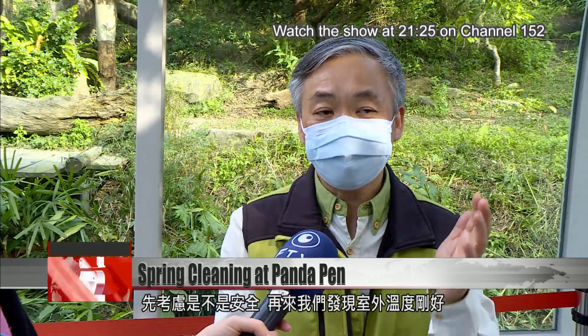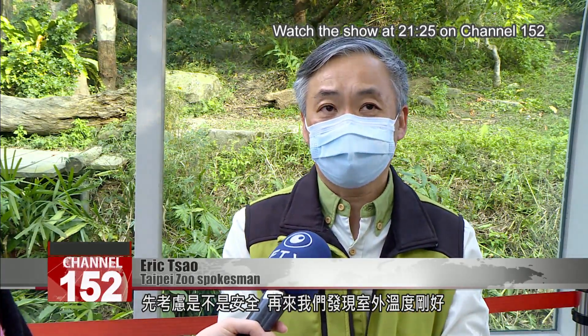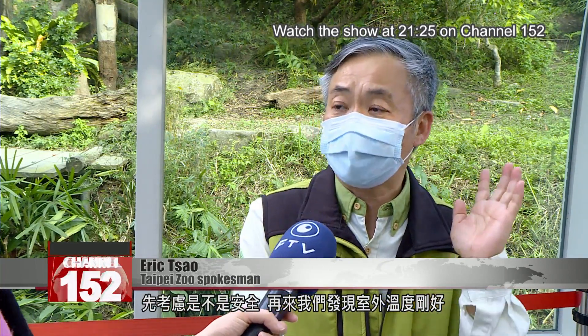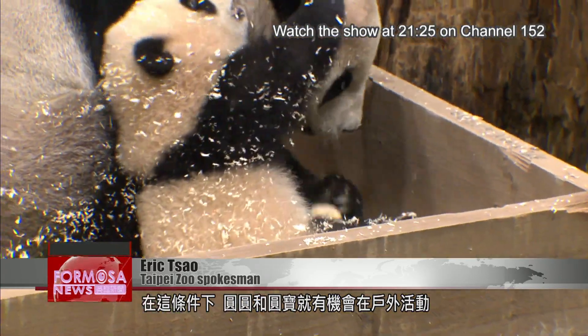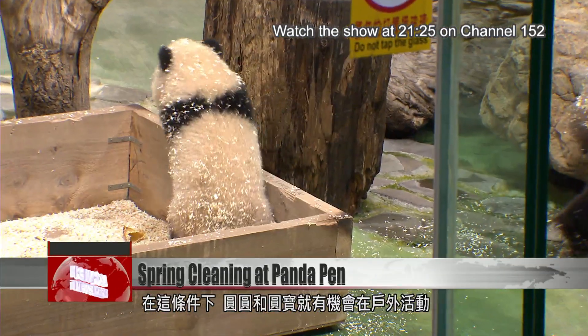So after this safety consideration, the next step is we realize that the temperature and the environment is quite well outside. So whether or not Yuan Yuan and Yuan Bao will have the opportunity to also get themselves into the outdoor enclosure is the second consideration.